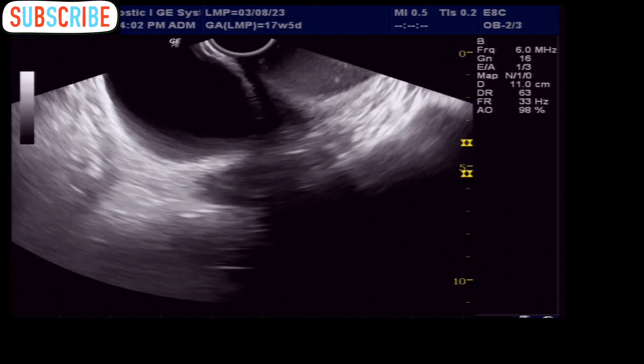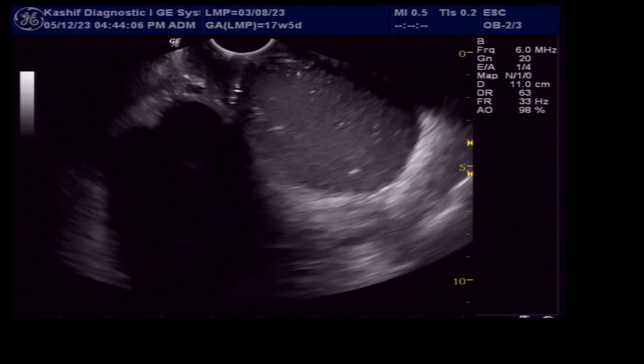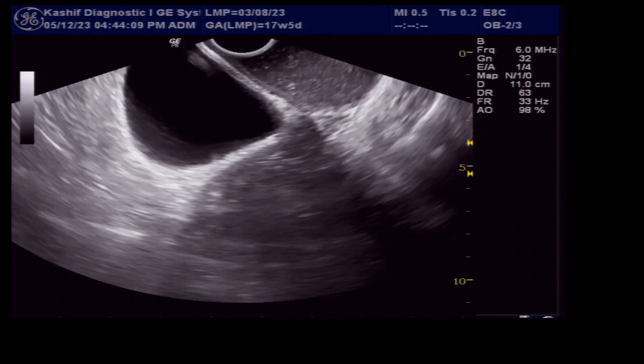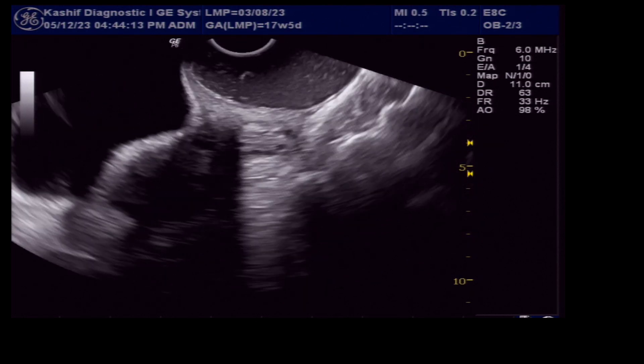This is very rare, and only 1% of all females have remaining Gartner ducts that can develop cysts. These are typically located along the proximal third of the vaginal cavity.